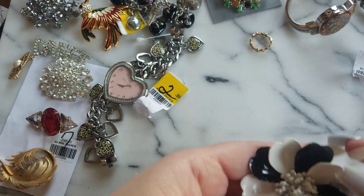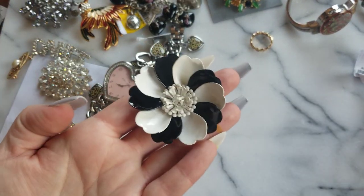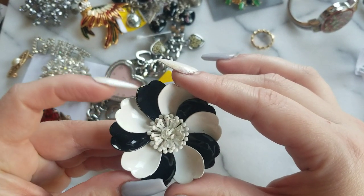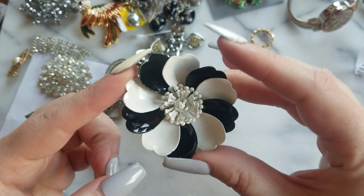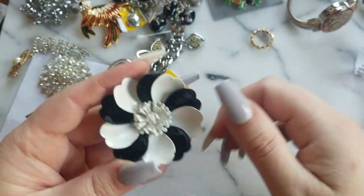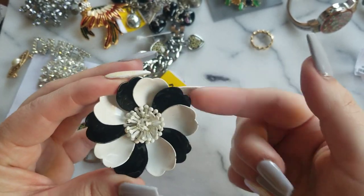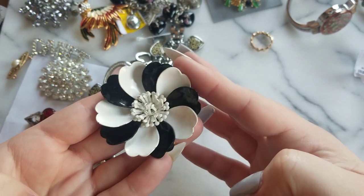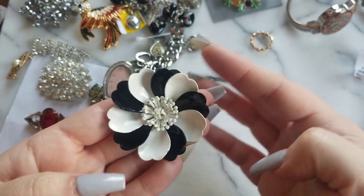Then I got this — I believe it was $2.50 or three dollars. It's in very good condition and it's enamel over metal, not plastic. It's a black and white vintage flower.